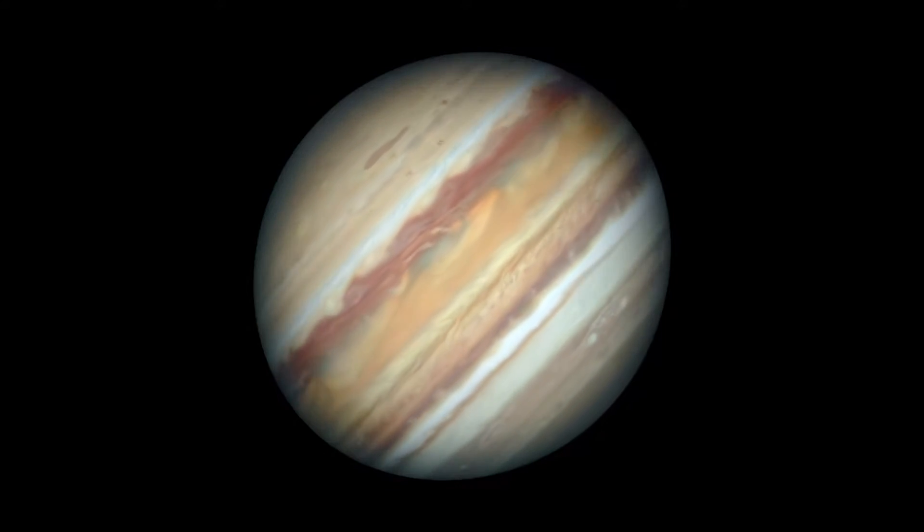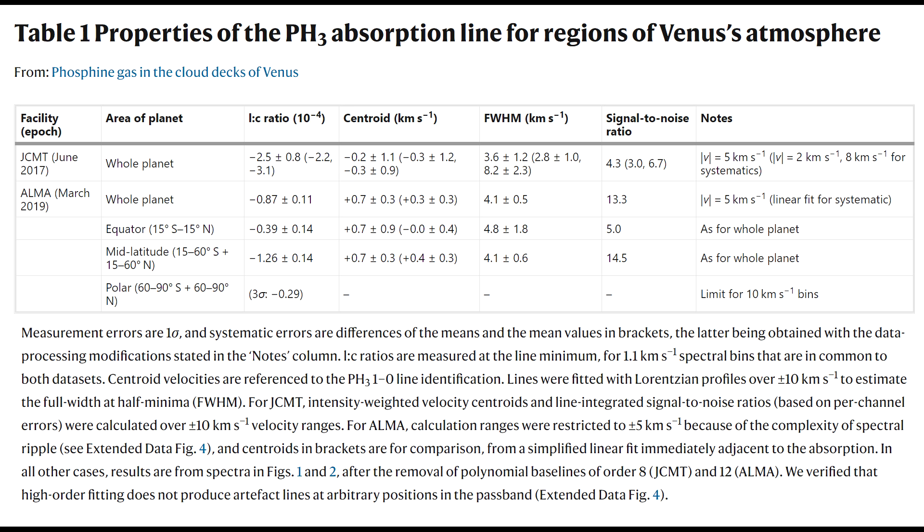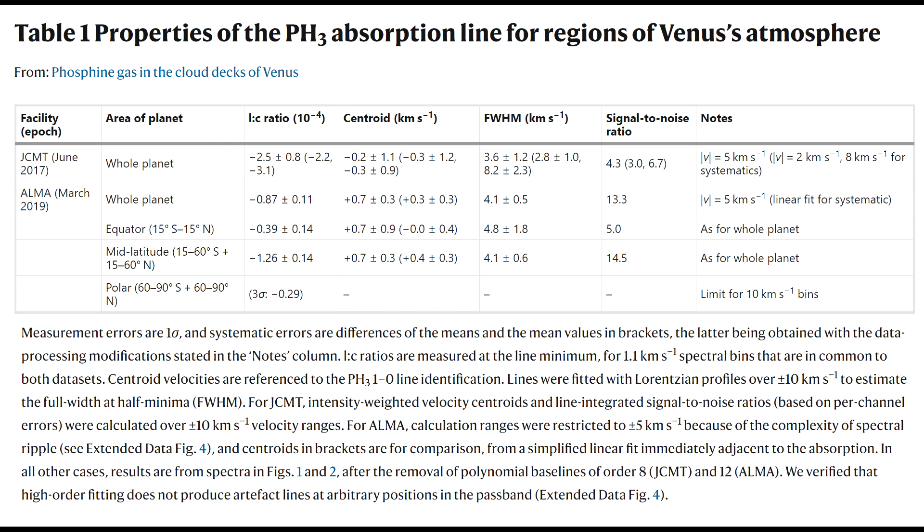But on Venus, the pressures aren't high enough, and Venus has a carbon dioxide-dominated atmosphere. On Earth, the dominant source of phosphine gas is biological processes in the absence of oxygen — for example, if you've got a flooded field, the bacteria in the soil can start to generate this gas.